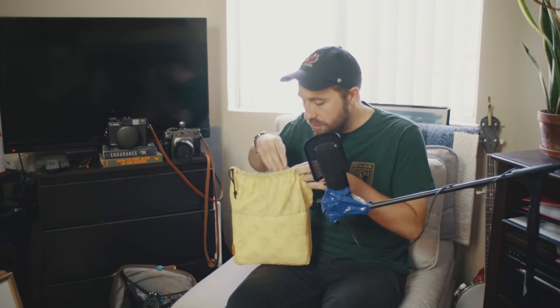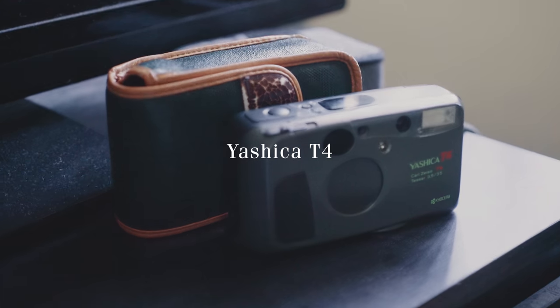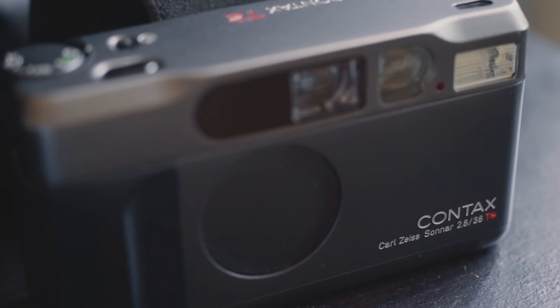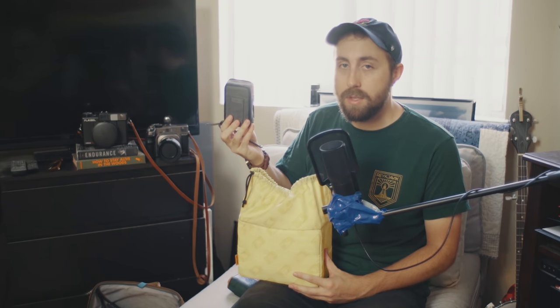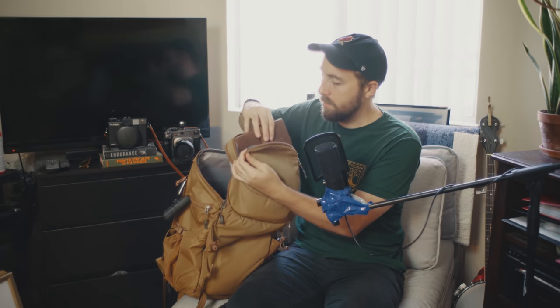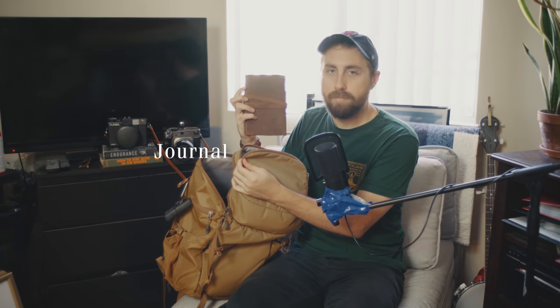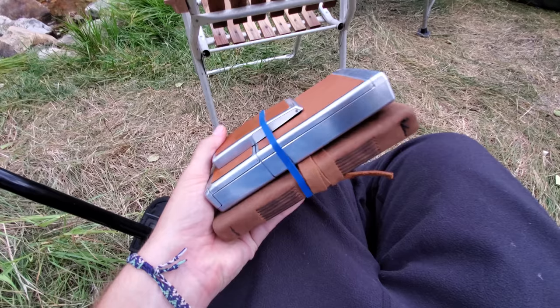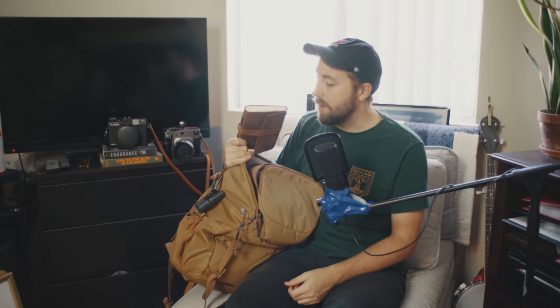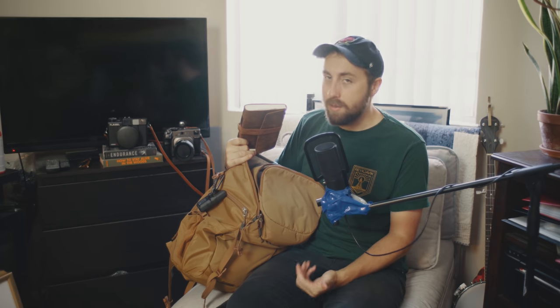I generally also carry a smaller camera around with me. It's generally either the Yashica T4 or the Contax T2, which is made of titanium, so it's not going to break — at least that's the lie that I tell myself every day. I will sometimes also carry my journal and my Polaroid SX-70. I wrap those two up in a rubber band and kind of just cram it wherever. I don't have the SX-70 at the moment because it's in the shop.